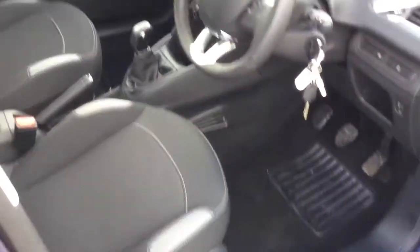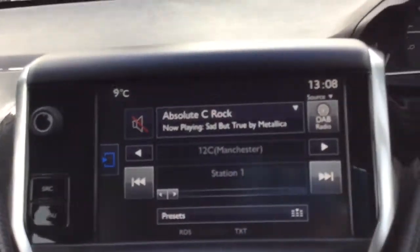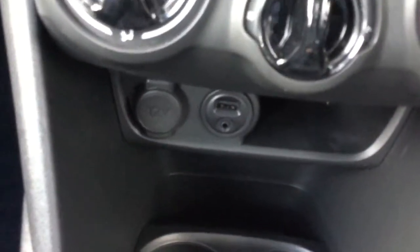I'm just going to jump inside the car to see some of its features. This is the DAB digital radio which comes with Bluetooth connectivity. It also comes with air conditioning, a USB port so you can charge your devices on the go, cruise control and a speed limiter.